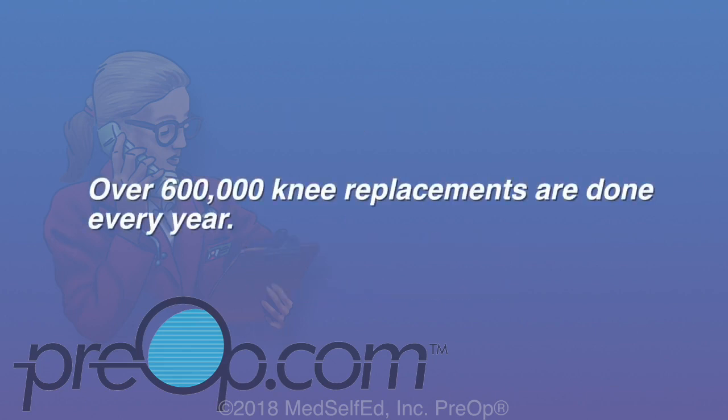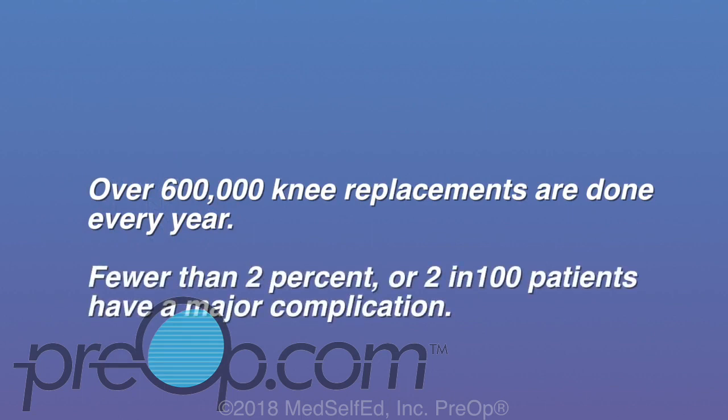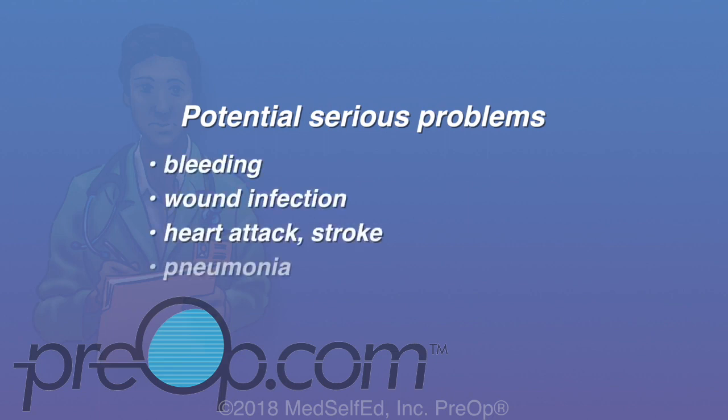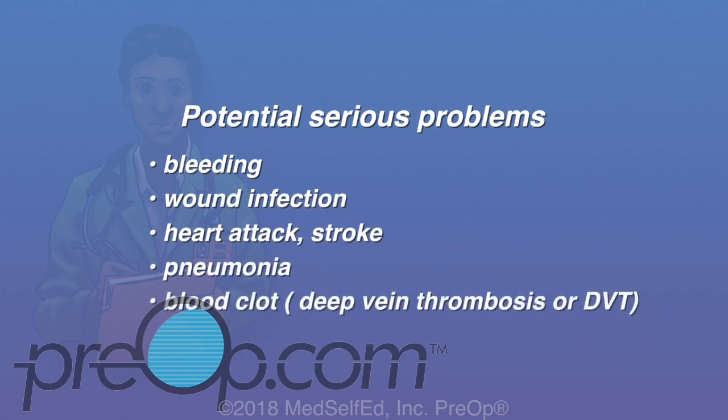Over 600,000 knee replacements are done every year. Fewer than 2%, or 2 in 100 patients, have a major complication. Potential serious problems related to this surgery can include bleeding, wound infection, heart attack, stroke, pneumonia, and a blood clot called a deep vein thrombosis or DVT.